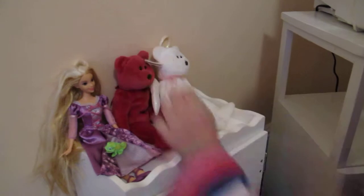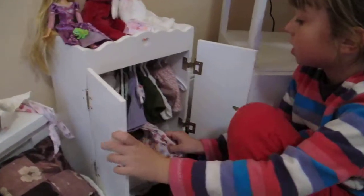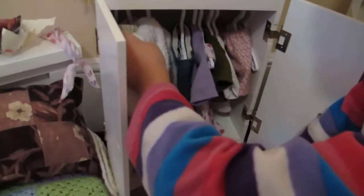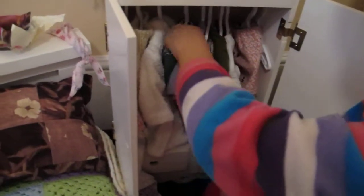These are her two stuffed animals. And this is her closet with her jacket, her yellow shirt, and her robe.